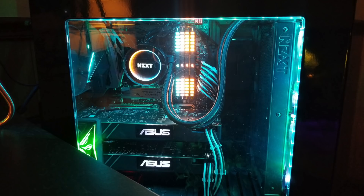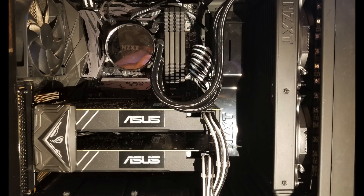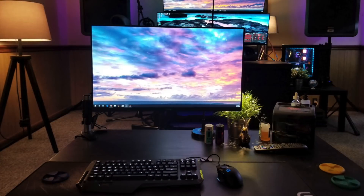As for his PC, it definitely stands out with some RGB going on. Inside is an Intel i7-8700K CPU with the NZXT Kraken X62 AIO, 32 gigs of Corsair Vengeance RGB RAM on an Asus ROG Maximus 10 Hero motherboard, and two Asus GTX 1080 Turbos in SLI for the graphics cards. A plethora of SSD space, keeping that build nice and quick.